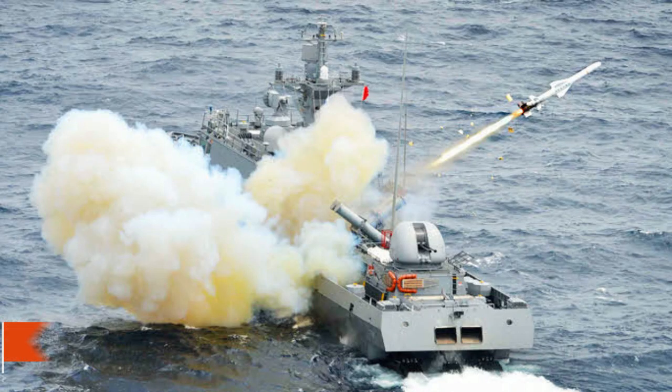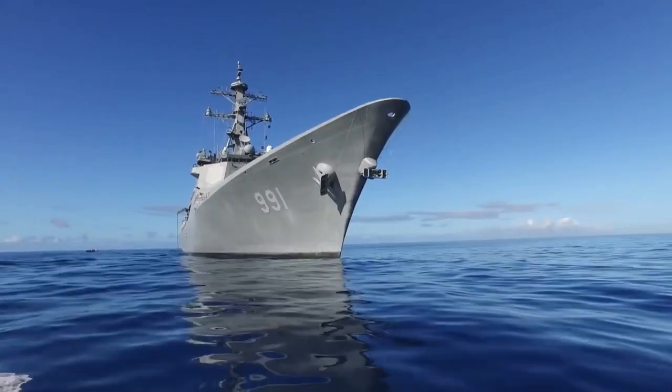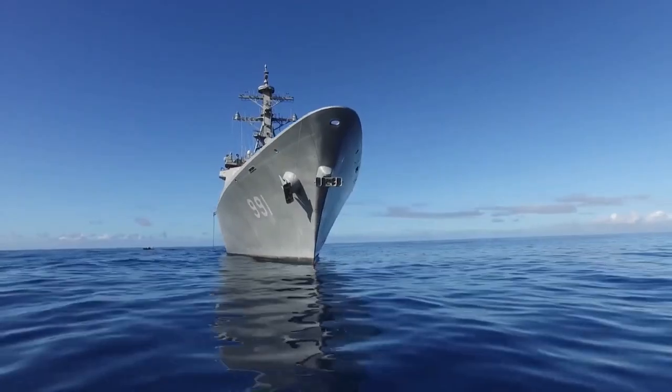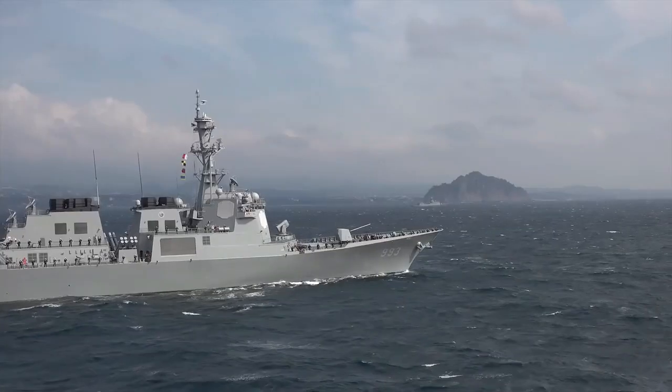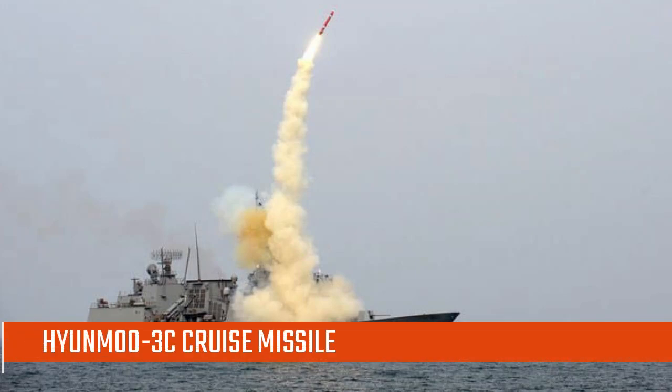Anti-ship capability is provided by 16 SSM-700K Haesung (Sea Star) long-range anti-ship missiles, each with performance similar to the U.S. Harpoon. Land attack capability is provided by the recently developed Hyunmoo-3C (Guardian of the Northern Sky) cruise missile, which is comparable to the U.S. Tomahawk.